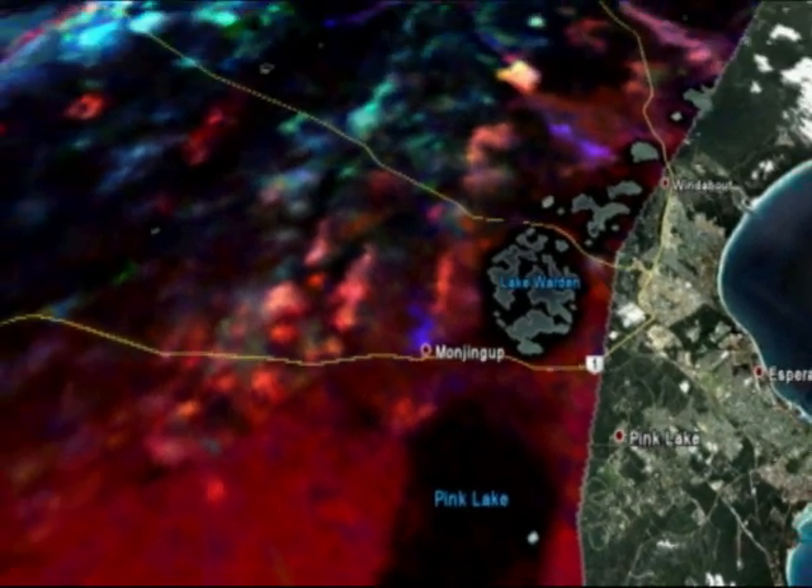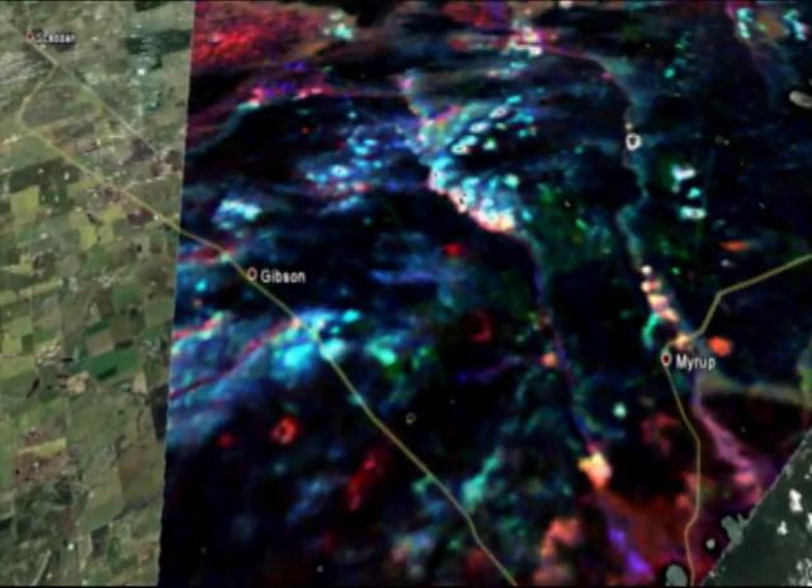You'll see other black patches right throughout the centre of this image, and they are showing areas where quartz sand blankets any emission of gamma rays from the clays and the gravels deeper in the profile.